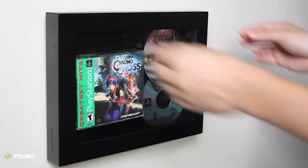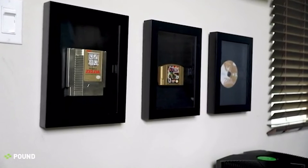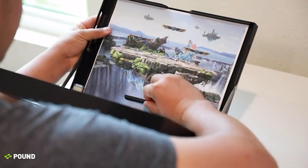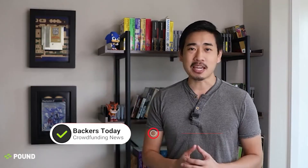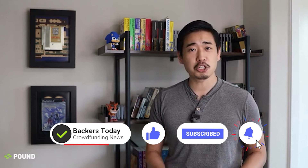Our flexible display system fits almost any game from any system. The last feature to bring everything together is the ability to add your own backgrounds to match the story of a game or the theme of your home. Celebrate your favorite games rather than leave them forgotten. Please support getting the Pound Technology Game Frame off the ground and on your wall.